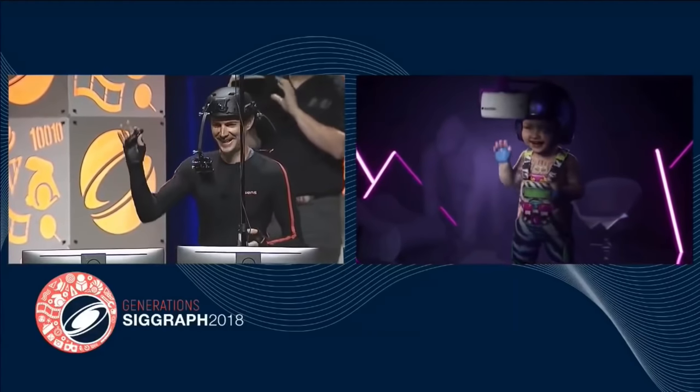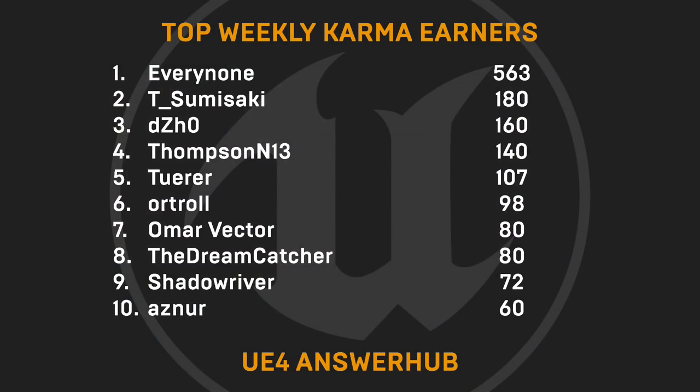And on to our weekly Karma earners. These folks are helping out their fellow UE4 devs by diving into AnswerHub and offering solutions to bugs or various tech issues. So many thanks to Everynone, T. Sumisaki, Dijo, ThompsonN13, Tuer, Ortrol, OmarVector, TheDreamCatcher, Shadowriver, and Asner. Thanks for your continued support, and maybe we'll see some more new names next week.